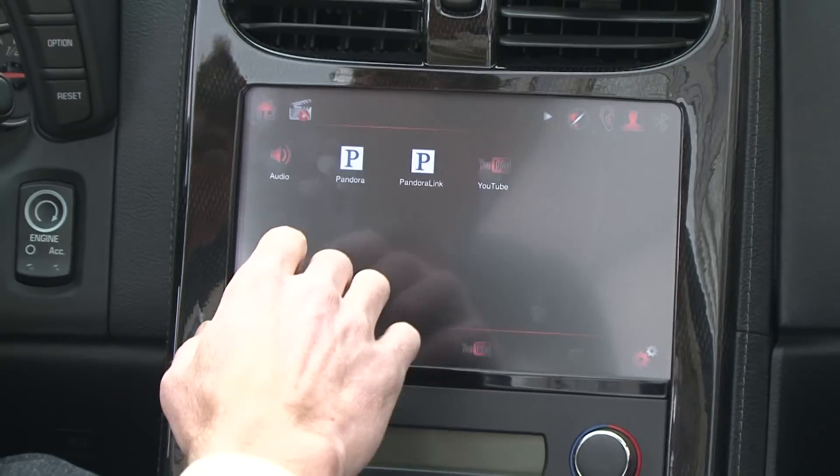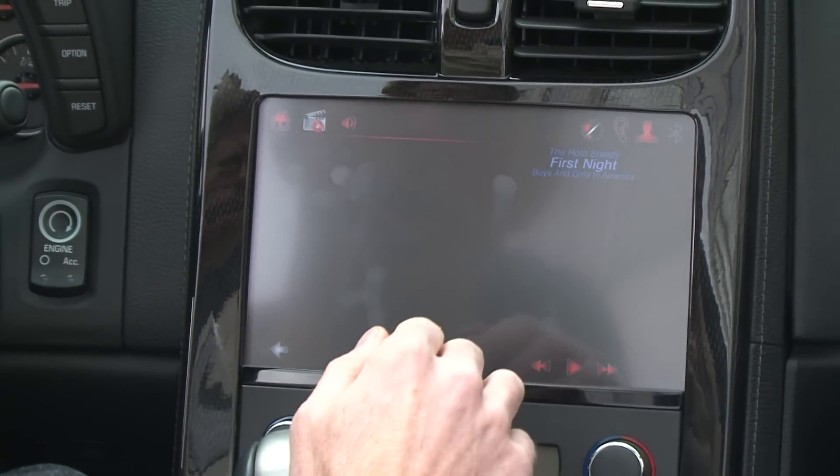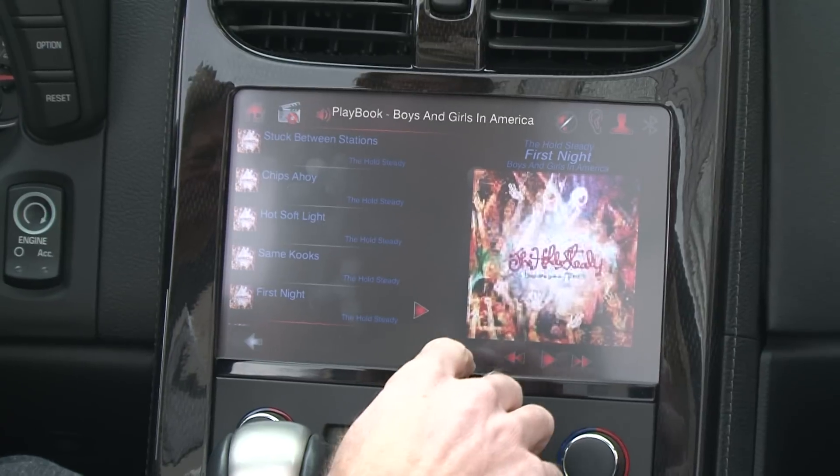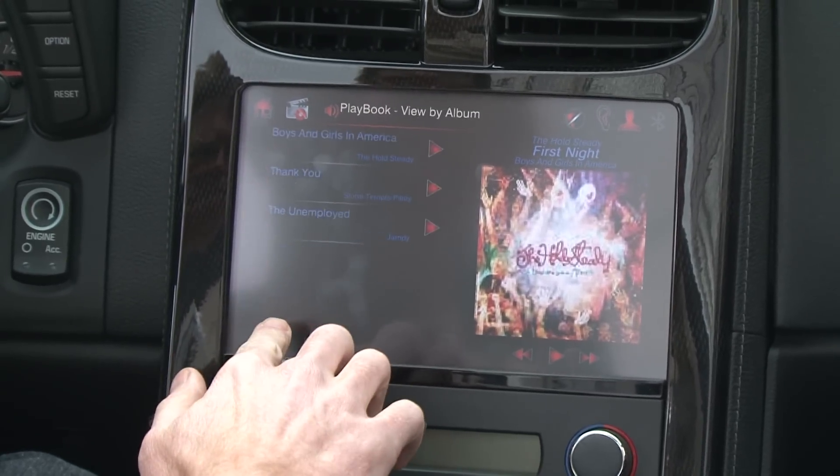Here are some cool things about this car. Basically, it's running an operating system that lets it link up with devices that you've got in the car, with the car's own electronics, or even with services that are out on the internet.